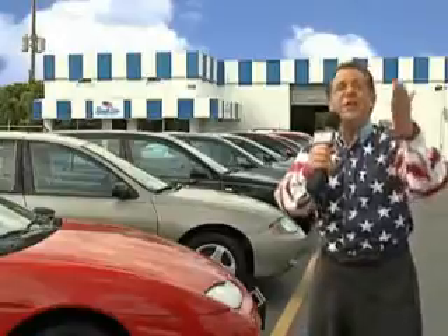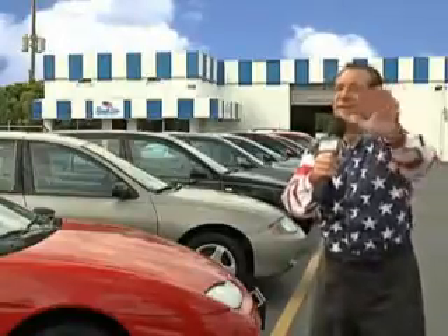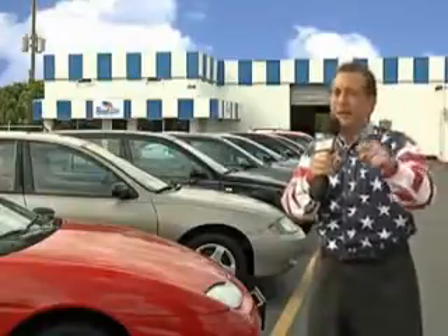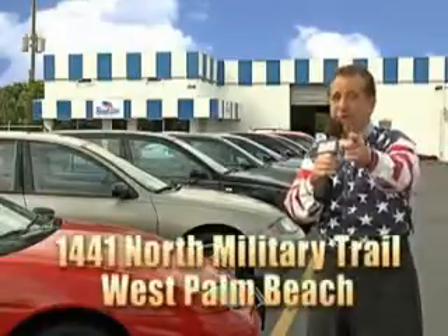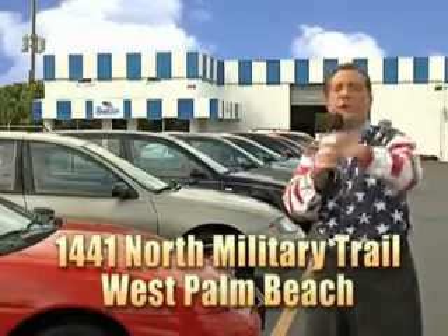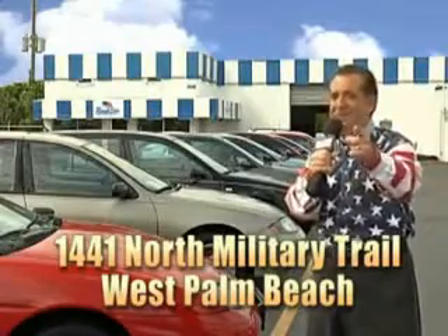And as you can clearly see, we price to sell. And we don't care if you have no credit, or even bad credit. We're going to finance it right here at Beach Cars, so you can drive it home today. That's Beach Cars, 1441 North Military Trail between Okeechobee and Belvedere, right here in West Palm Beach.